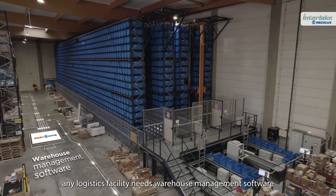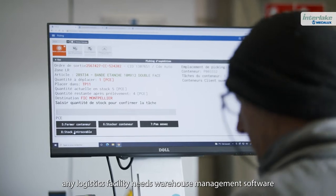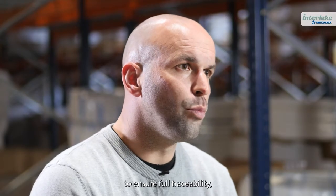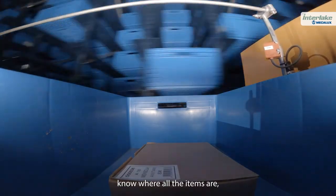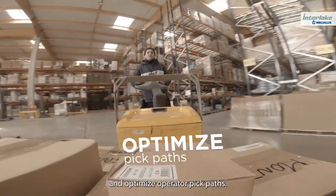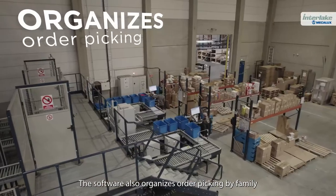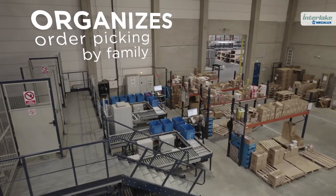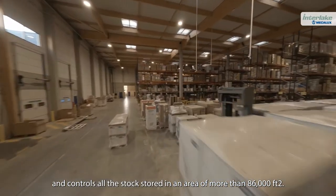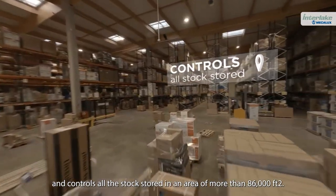Nowadays, any logistics facility needs warehouse management software such as EasyWMS to ensure full traceability, know where all the items are, and optimize operator pick paths. The software also organizes order picking by family and controls all the stock stored in an area of more than 86,000 square feet.